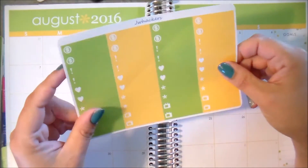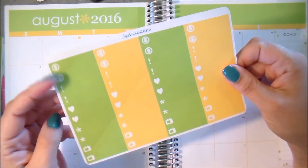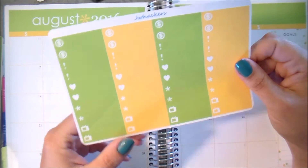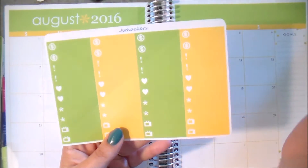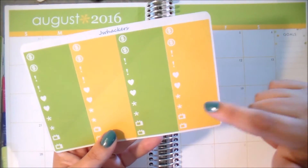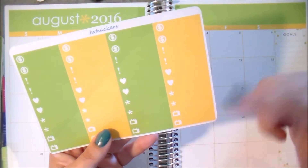These are my icon labels — just the generic ones that you can use for just about anything, with the exception of the money and the TV. The rest of these are very generic; you can stick them down to mark just about anything. You've got exclamation points, hearts, asterisks, and then you also have the little dollar signs and the TVs.